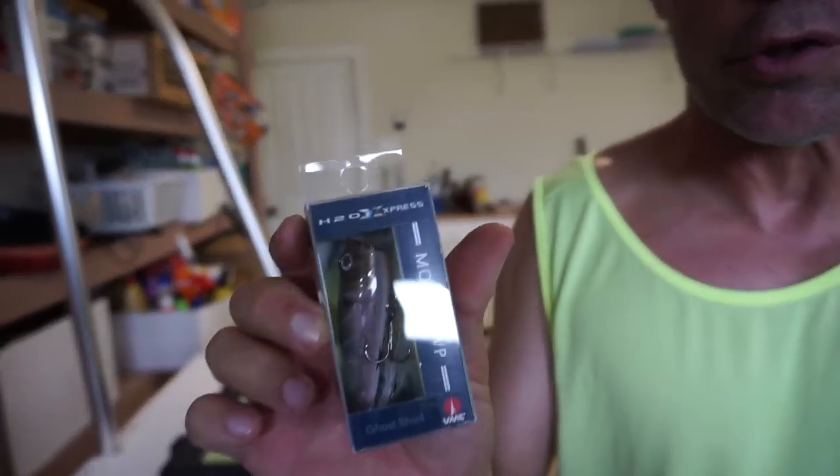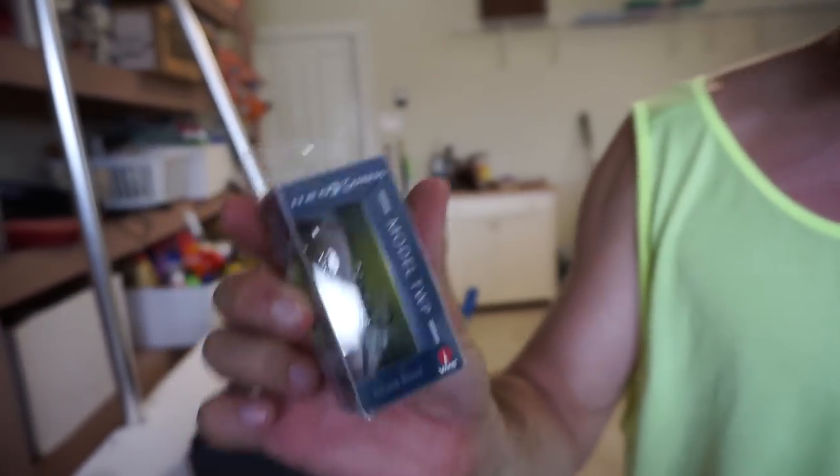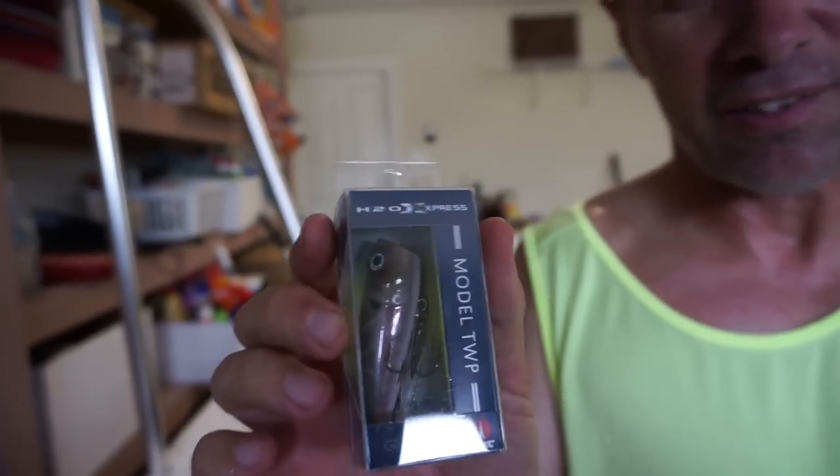First off is an H2O Express model TWP topwater bait. This is kind of like a Pop-R — really, really effective bait, got some good hooks on it. I've had great success with this bait. I plan on throwing this first thing in the morning when those fish are oriented toward the top.